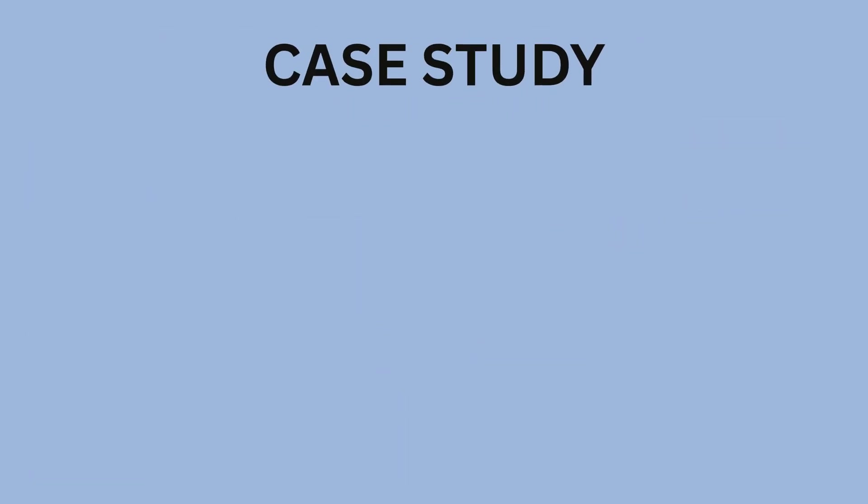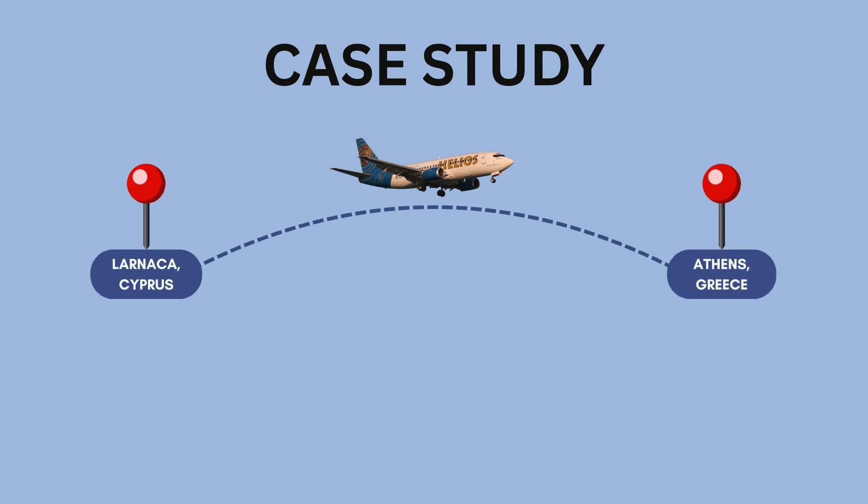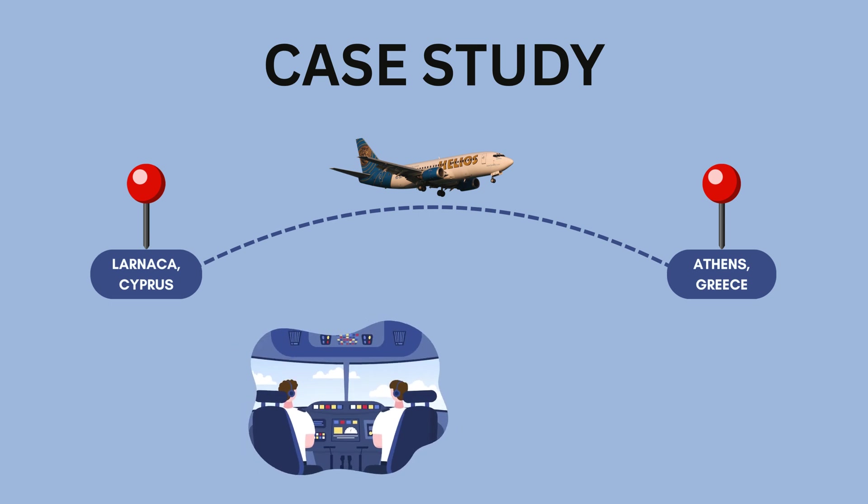On August 14, 2005, Helios Airways Flight 522, a Boeing 737-300, took off from Cyprus en route to Athens. Shortly after departure, the aircraft failed to pressurize properly, but the crew didn't recognize the issue. As the aircraft climbed to cruising altitude of 34,000 feet, the cabin altitude rose rapidly. The time of useful consciousness at that altitude is just 30 to 60 seconds.